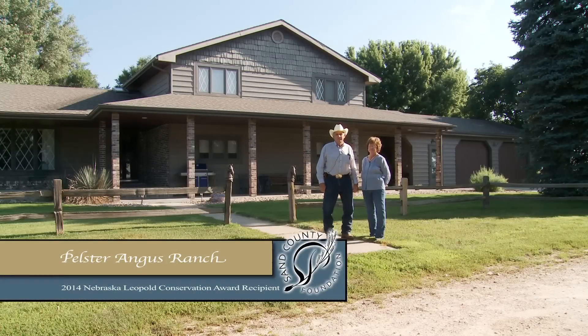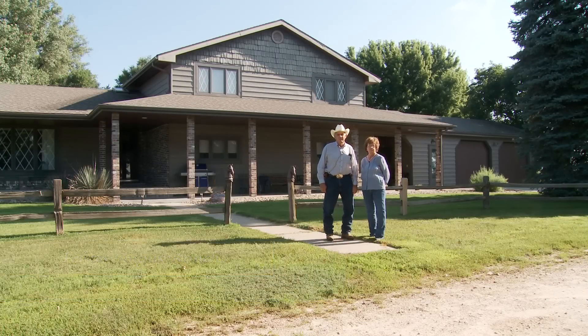Hello, this is Dwayne Pelster and this is my wife Nancy and we'd like to welcome you to our ranch.